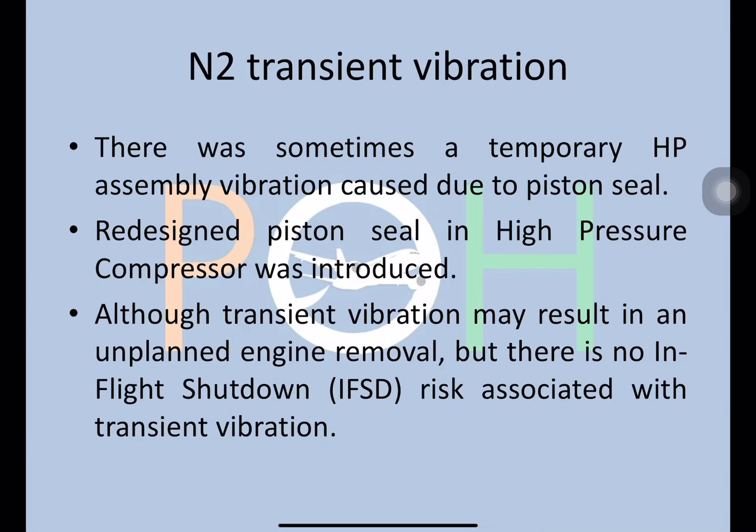The last issue is N2 transient vibration. There was sometimes a temporary HP assembly vibration due to a piston seal, so they redesigned the piston seal in the high pressure compressor. Although the transient vibration may result in an unplanned engine removal, there was no in-flight shutdown risk associated with this kind of problem.